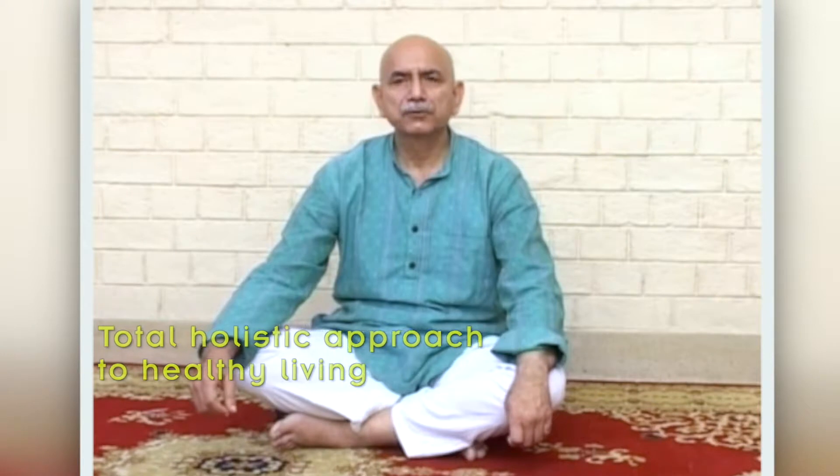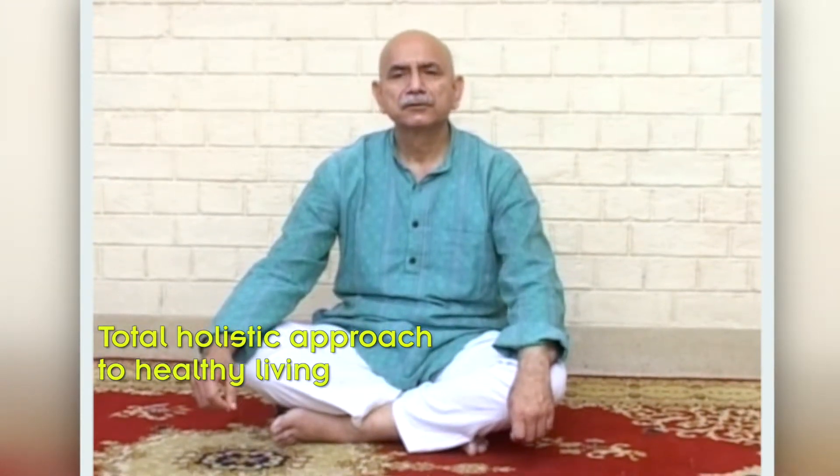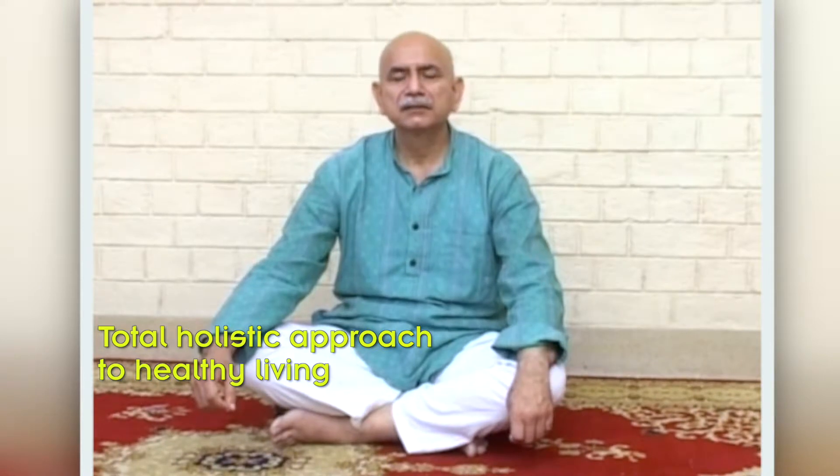Jeevan Tattvasadhan is a total holistic approach to healthy living and was formulated by Rishi Charak. Jeevan Tattvasadhan first talks about a healthy diet in a very cryptic manner.